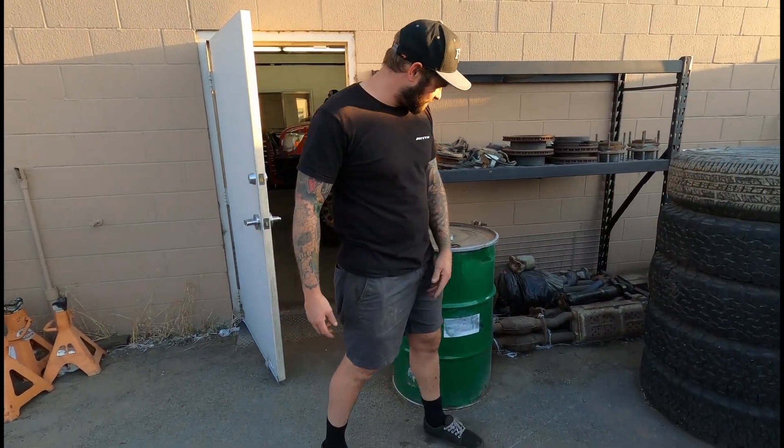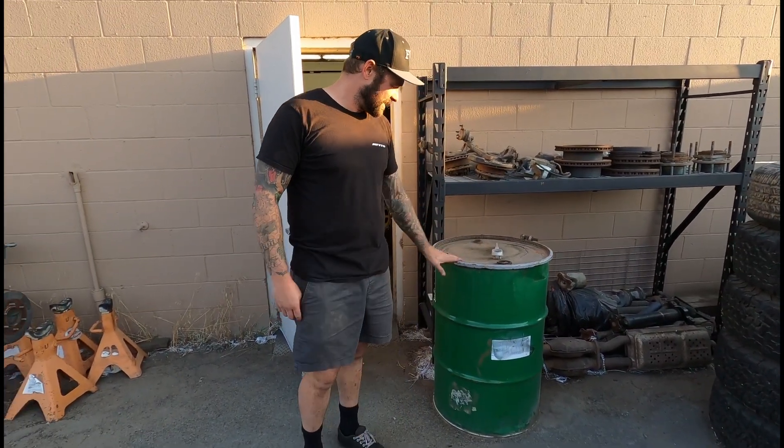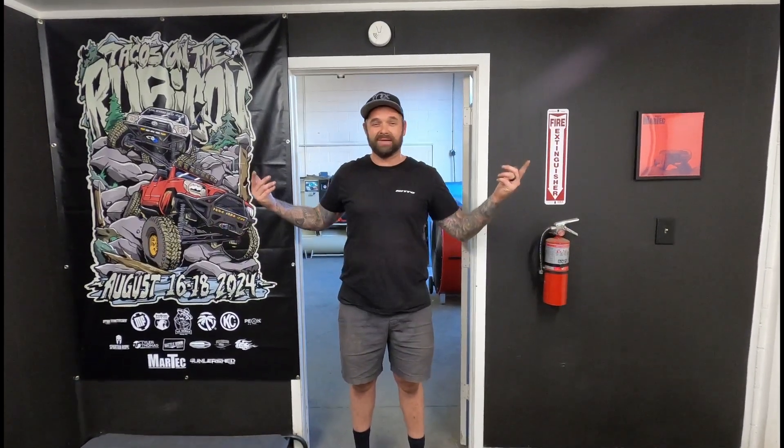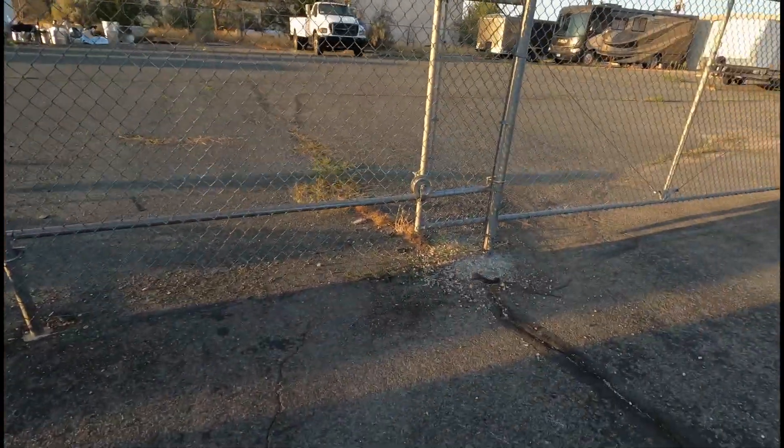Behind me we've got some catalytic converters, some drivelines, some core parts — just random junk I can't bring myself to get rid of. And that's all we've got for outside. So there you have it, boys and girls — that's our shop. Not the best, not the worst. I love this place; I practically live here. If you see anything you think we can do better, let us know in the comments. I'm always trying to make this place more efficient and a better place to be. If you learned anything in this video and see something you might use in your own shop, let me know. But now we're done with the shop tour, so it's time for you to get out.